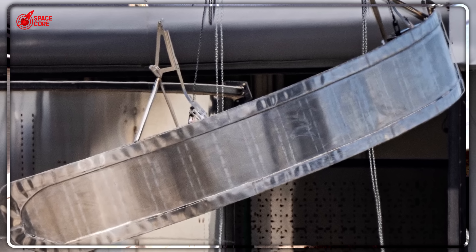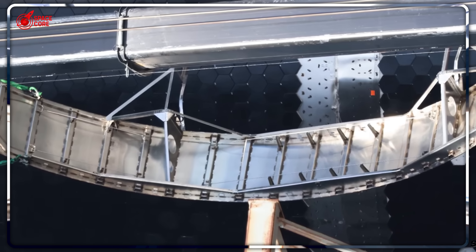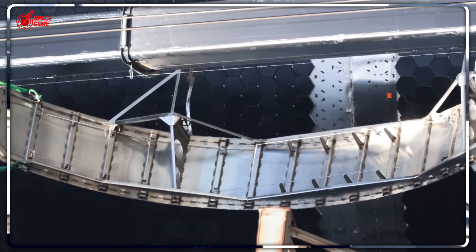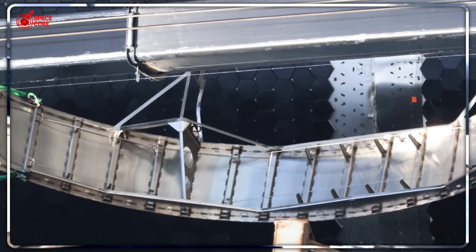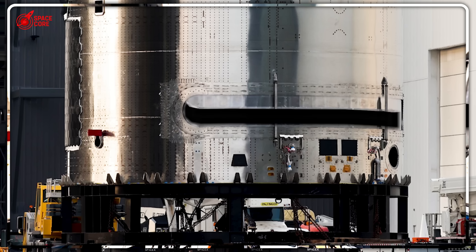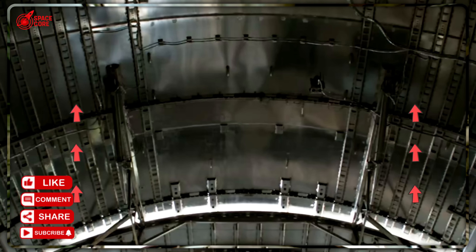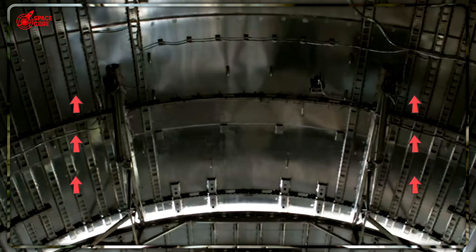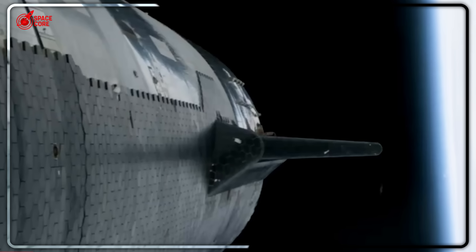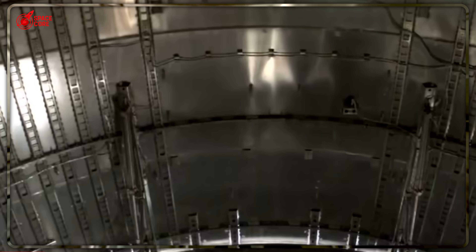Traditional satellites are shrinking and becoming more efficient. But space stations, lunar bases, and Mars colonies need massive components that simply won't fit in conventional rockets. The clamshell system isn't just about carrying more payload — it's about carrying entirely different types of payload: components that could build humanity's future beyond Earth. But there's a catch that could sink the whole concept. NASA bet everything on one assumption: that SpaceX could build a working lunar elevator system. The stakes? $2.9 billion and America's return to the Moon.